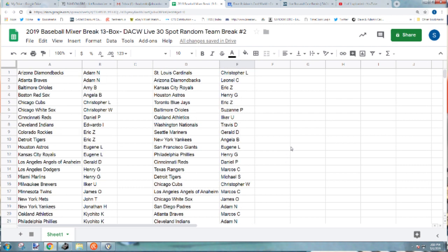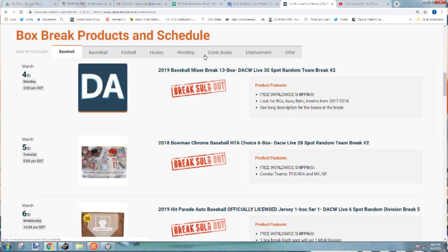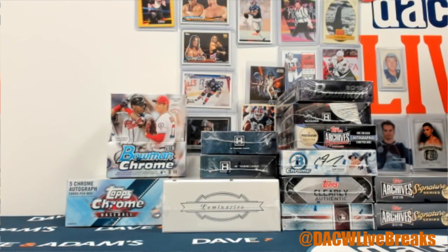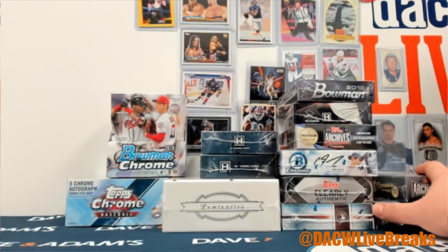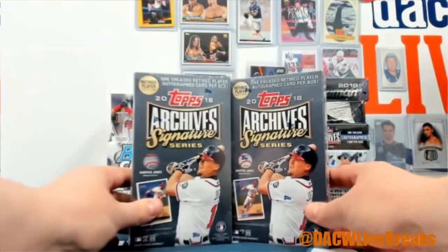All right, so there you go, there you have it. All cards will be shipped out. Let's double check — yep. All right, let's get back to the boxes and rip it open. If you're in the chat and you want to tell me what to open, I'll open them. We'll start with the Signature Series.